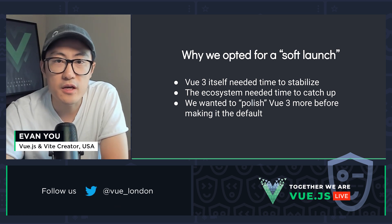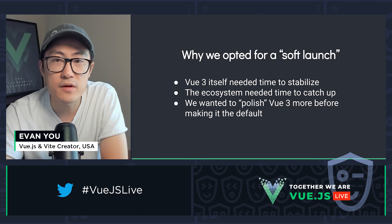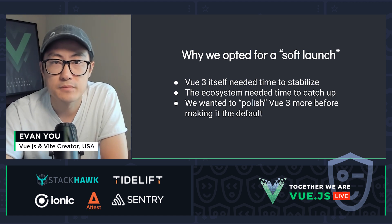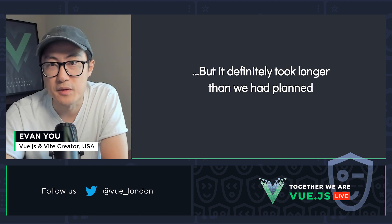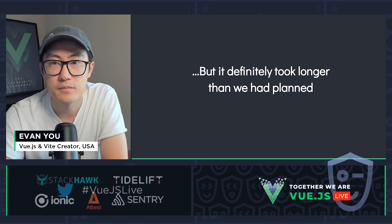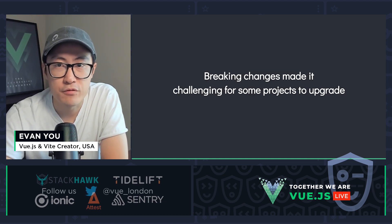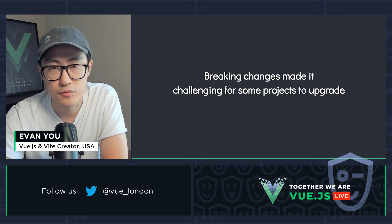This would allow early adopters to start using Vue 3 while giving us time to stabilize core and give the ecosystem time to catch up. But we have to admit, this soft launch took much longer than we had hoped. I'm going to be completely honest and discuss some of the lessons that we have learned. The main issue that caused the ecosystem around Vue 3 to move slower is the breaking changes between Vue 2 and Vue 3.